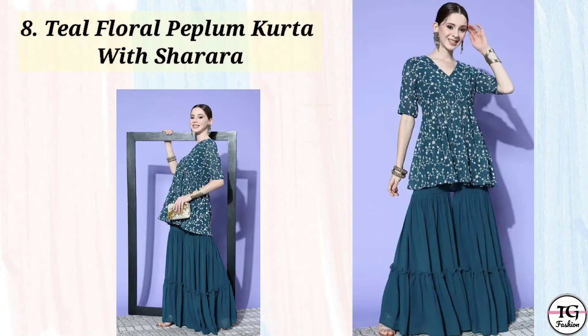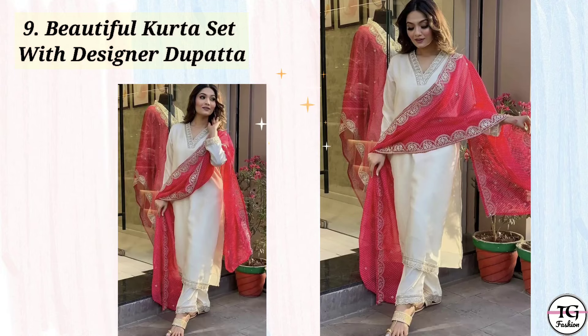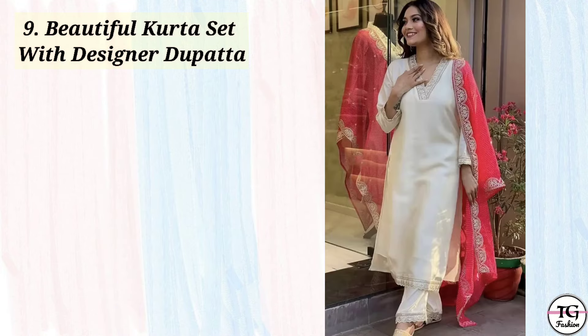The next one is this off-white kurta and pant with designer pink dupatta. This is also a very nice dupatta set. You can also change the dupatta on it — like red, blue, green, or maroon. Then tenth one is this tiered gotha patti kurta sharara.